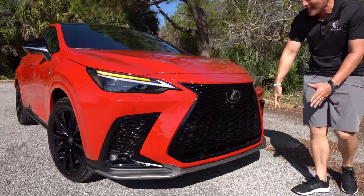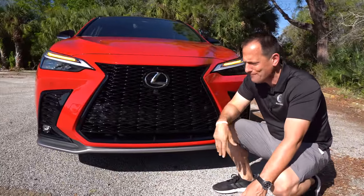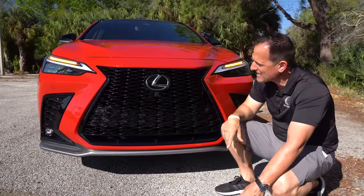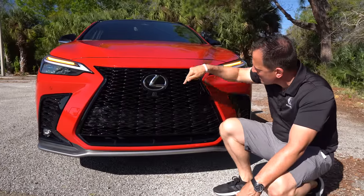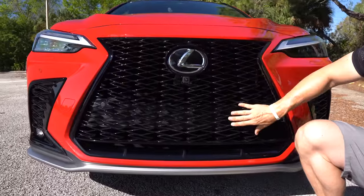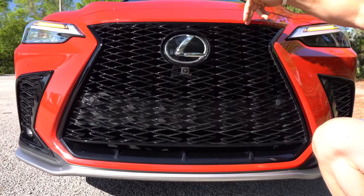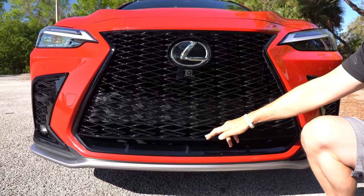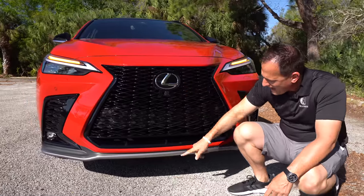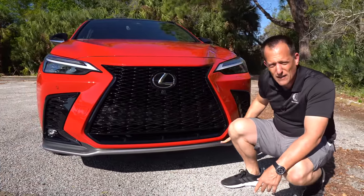As we come across that massive spindle grille — we all remember that Audi is the one responsible for the open grille design, but Lexus has really made it their own. Very unique with its waterfall spindle shape. Love the gloss black. You've got a forward-facing camera, and they sunk in the Lexus badge very cleanly. All the way around you're going to get that gloss black — functional on the bottom, functional in the middle — and then the silver looks really clean following along the bottom edge.